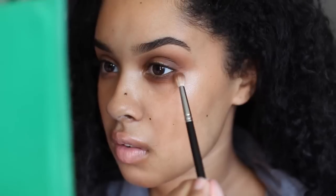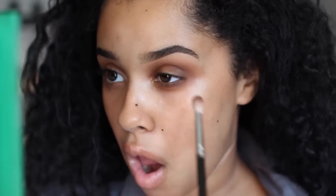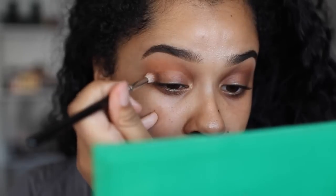Actually, now I'm putting on Truffled to make it even more smoky. You can see the darker brown is Truffled and the lighter brown is Peanut Butter. That's basically it for the eyeshadow — that's all the eyeshadow I'm gonna do.